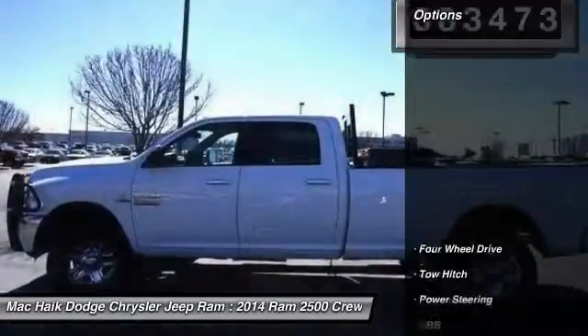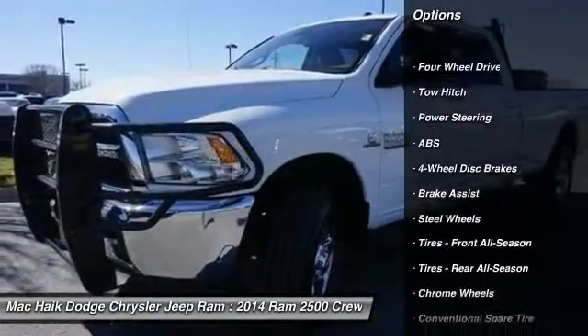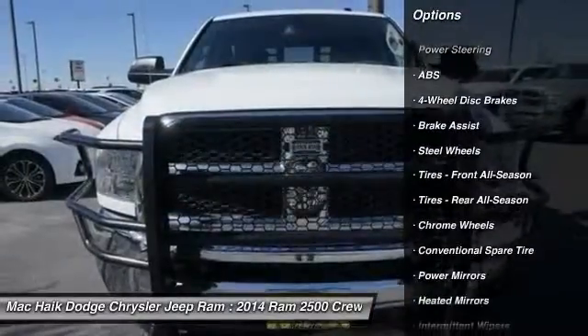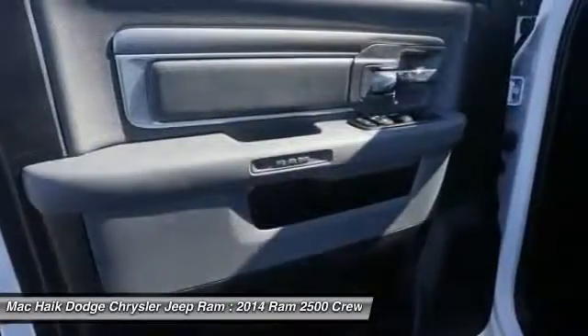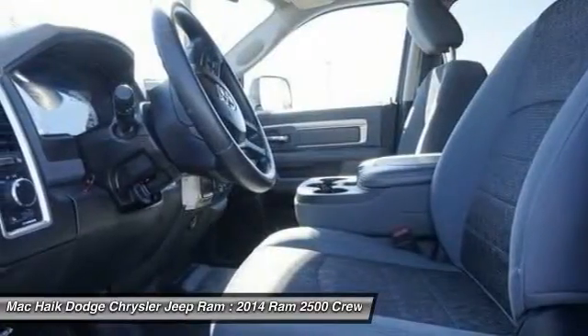Here are some of this vehicle's great options: stability control, traction control, keyless entry, anti-lock braking system, tow hitch, Bluetooth, adjustable steering wheel, power steering, driver airbag, and four-wheel drive.